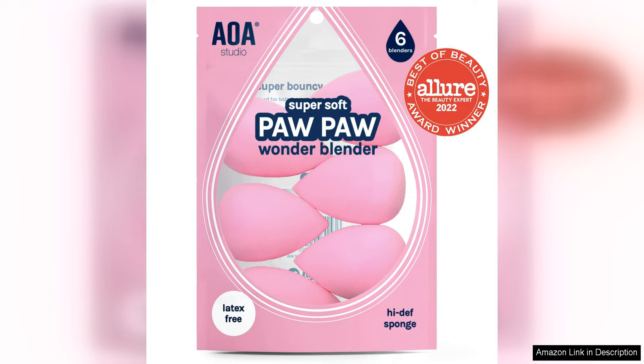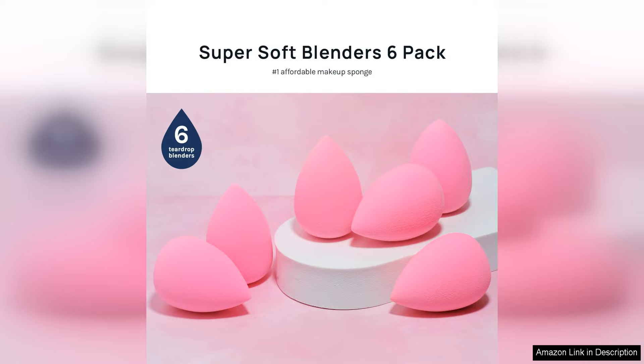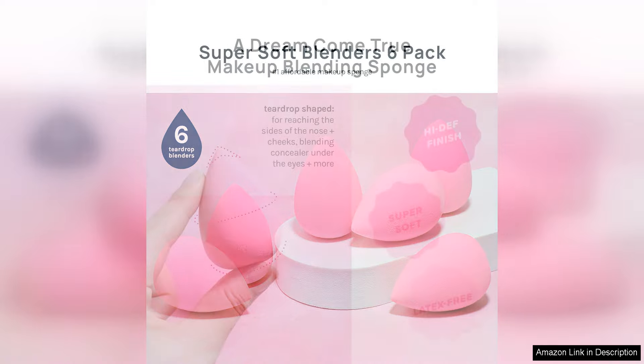One of the standout features of these sponges is their high-definition design. The unique shape and texture of the sponges help to create a flawless finish, blending out products seamlessly for a natural look. Whether you prefer a dewy or matte finish, these sponges can help you achieve your desired makeup look with ease.